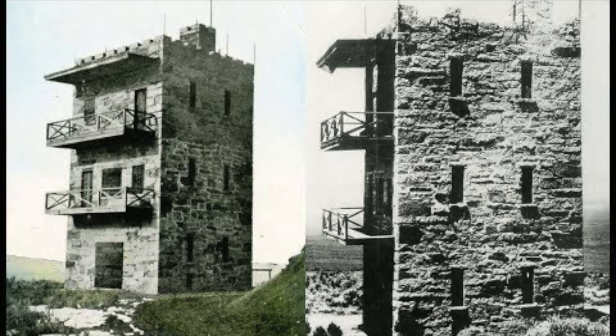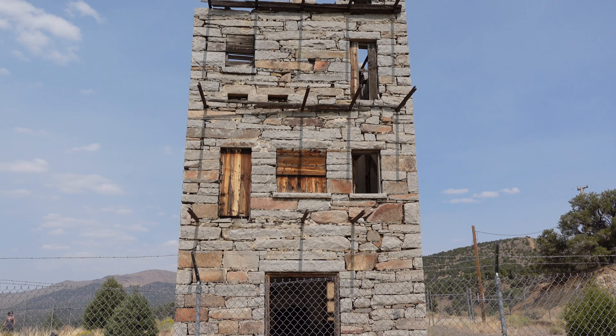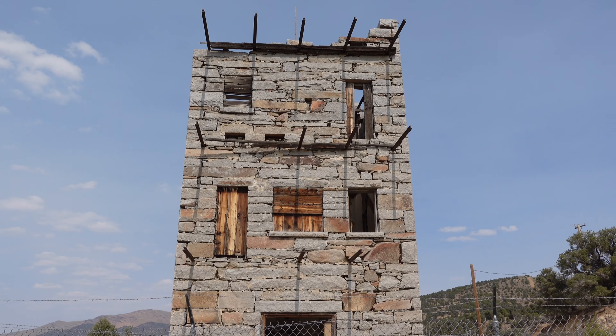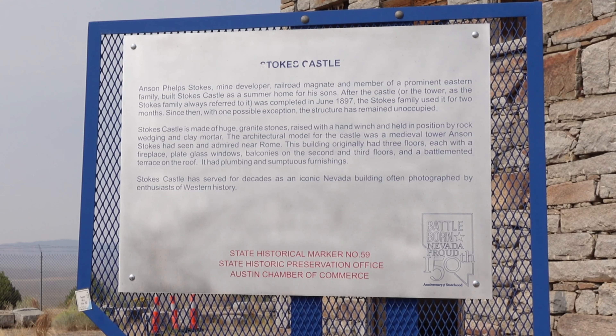When the castle was finished in 1897, each floor encompassed a fireplace and plate glass view windows, and the upper two levels included a balcony. The balconies and the actual floors are long gone. However, Stokes Castle was placed on the National Register of Historic Places in 2003.